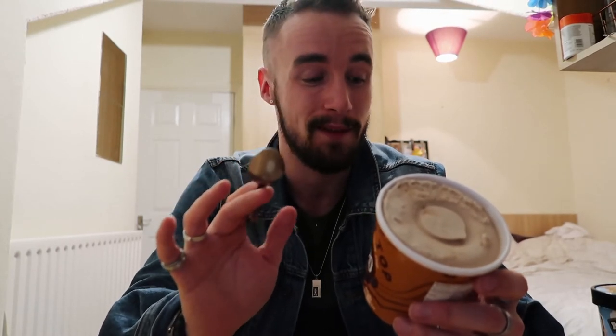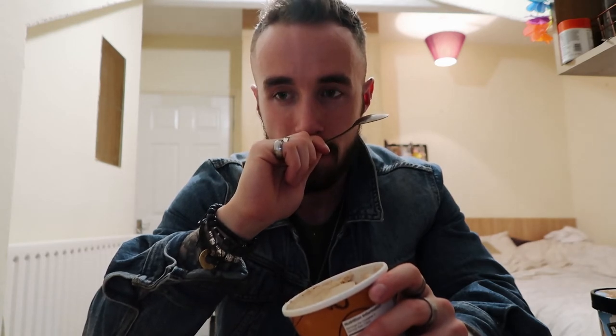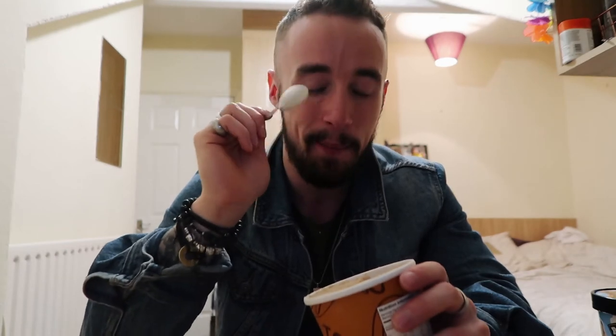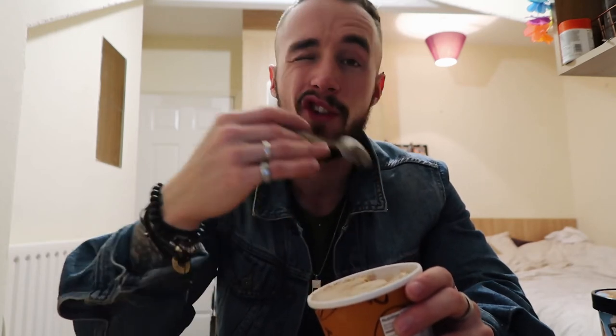I've not had this before — I did see it in America when I lived over there but just didn't pick it up. I've been excited for this for a couple of years, wanting to try it, and I don't want to be disappointed. You know what — that's actually amazing. Peanut butter cup — it tastes exactly like peanut butter, it's smooth, it's rich, it's dense. I've heard people say that because it's an alternative it's very icy and flavorless, but I can tell you right now this has a lot of flavour.